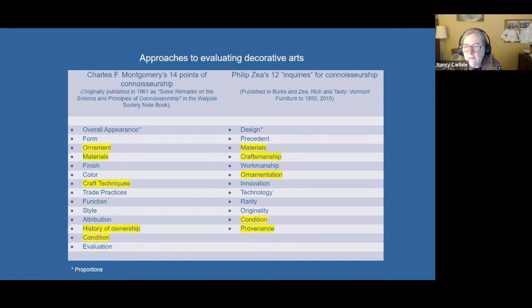This is a list of two lists of what a couple of furniture experts have suggested as ways to analyze a piece of furniture in front of you. On the left is Charles Montgomery's 14 points; on the right, Philip Zay's 12 points. These different criteria are things we're going to look at as we go through individual pieces of furniture. The ones highlighted are the same in both lists, but there are a lot of ways you can slice a piece of furniture when you're looking at it.